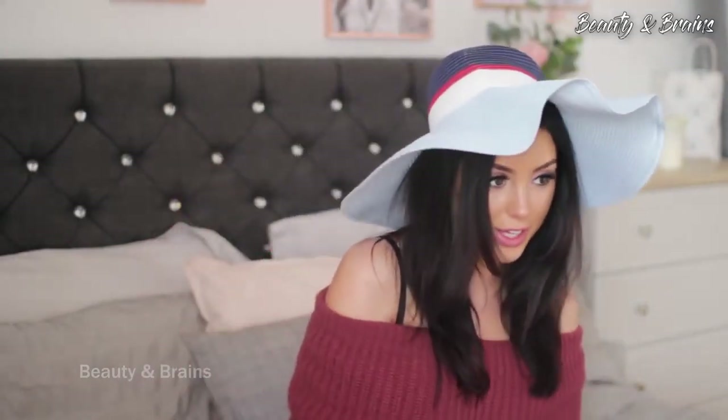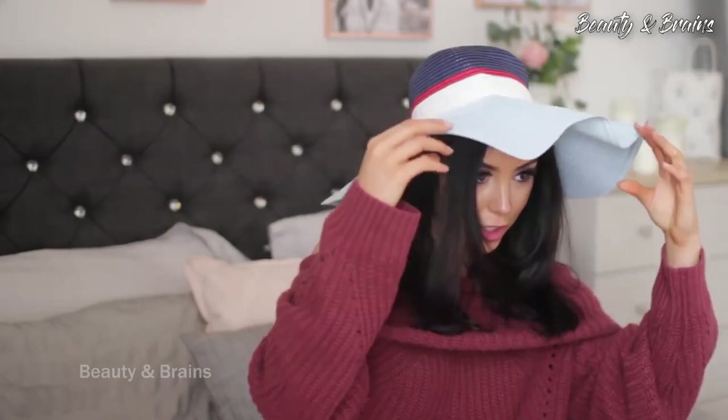I also got this big floppy hat — I absolutely love these. It's not going to look good with what I'm wearing right now, but I love this. I tried on hats like this when I was about 14 and my mom said it looked absolutely horrendous on me, but I've evolved — I'm a grown woman now and it actually looks fine. I think it would look really cute with a white dress.